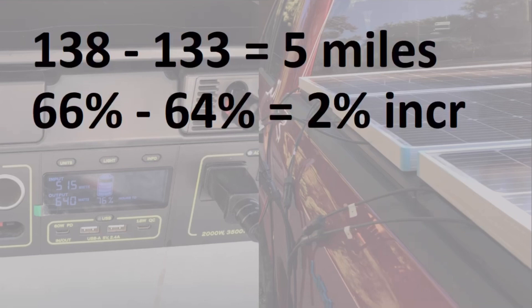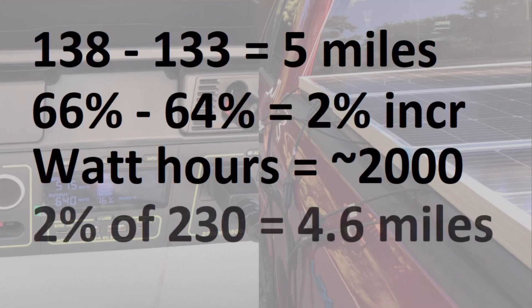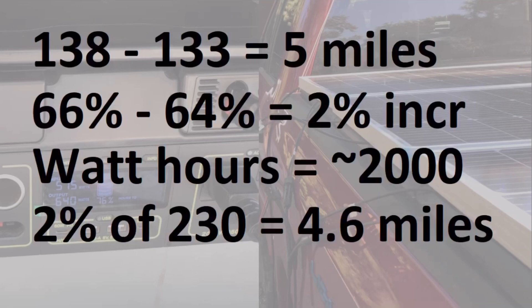I didn't have an exact method of calculating watt hours delivered to the truck — the FordPass app keeps a charging log but doesn't provide that detail. I was able to roughly calculate about 2,000 watt hours based on observation during charging. This is supported by calculating two percent of the total battery size of 98 kilowatt hours, which also equals about two kilowatt hours. Likewise, two percent of 230 miles equals 4.6 miles of range, which is close to the five miles reported.